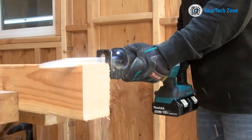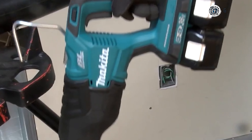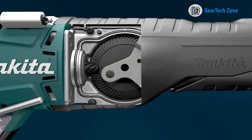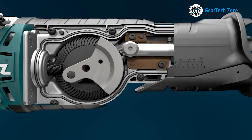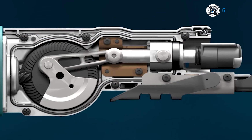We understand the challenges posed by heavy and unwieldy chainsaws. However, with the Makita DUC-254Z top-handle chainsaw by your side, you can effortlessly complete all your trimming and pruning tasks. Say goodbye to the hassle, thanks to its compact and lightweight design. This chainsaw is equipped with a torque boost mode, allowing it to tackle even the thickest branches with ease. Additionally, its variable speed control enables you to customize the speed for each task.